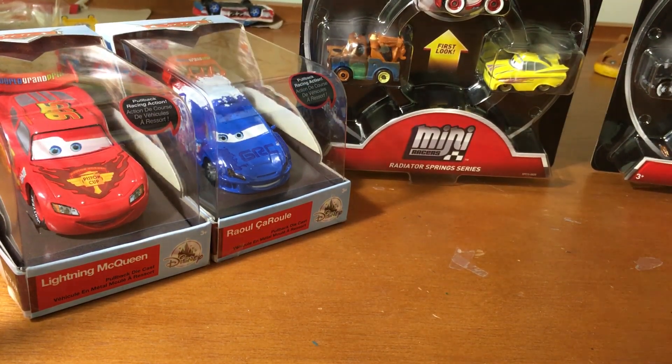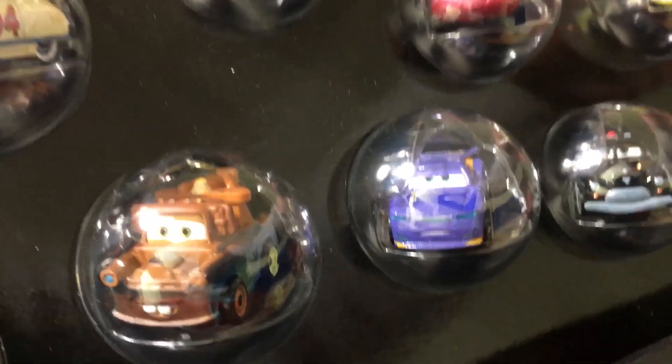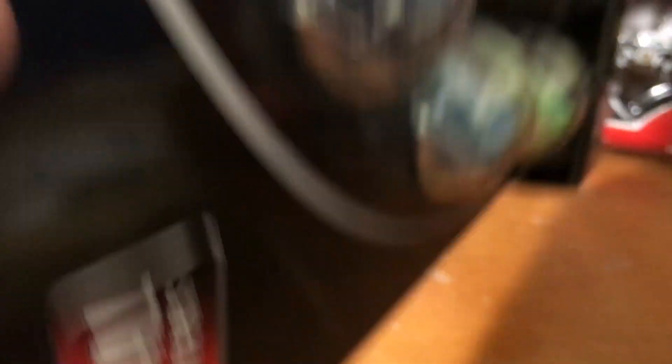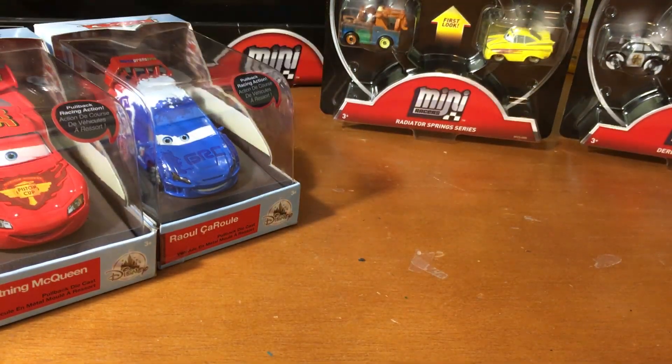Next we've got the variety 15-pack — whoa, this thing really stands out — with all these different minis. Got Luigi up there, and you can just make out Cruz, Louise Nash, River Scott, Jackson Storm. And whoa — Rusty's Racing Syndrome McQueen, which is actually a first look. Also Ramon and Smokey. Big pack!